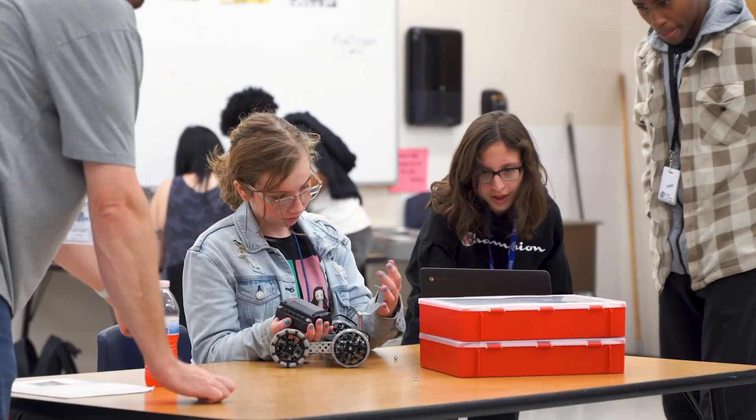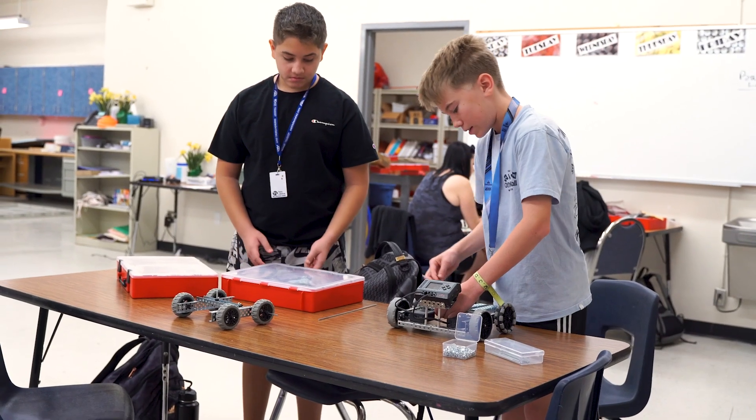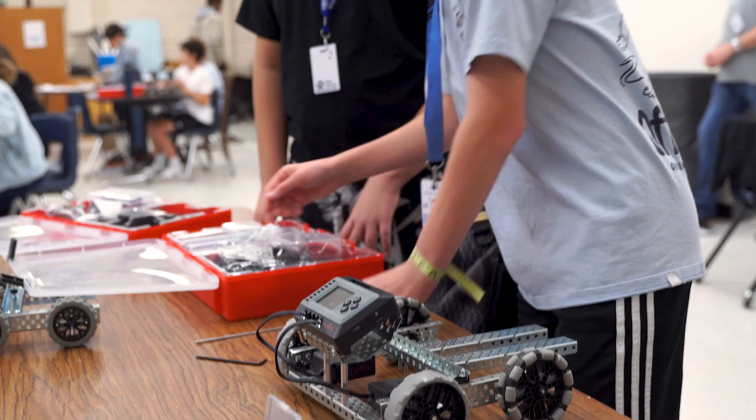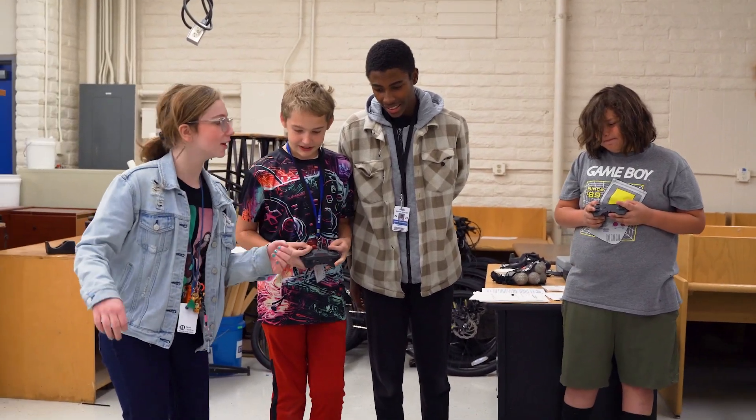Some kids that really enjoy building with their hands are someone who thrives in this class. Others really like to code and understand what coding is, what computer science will be about. They really enjoy that and they love to see their creations come to life.